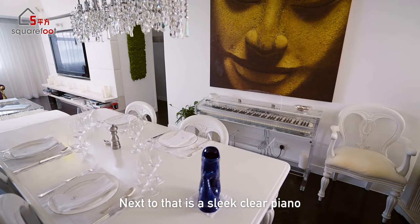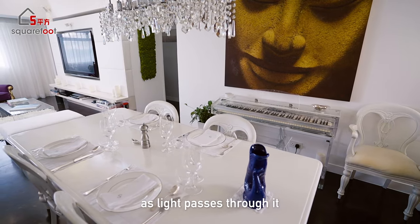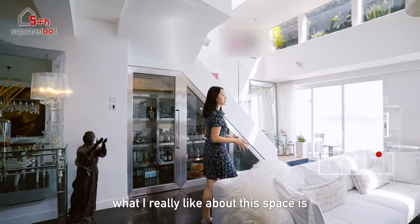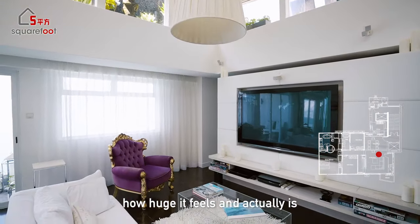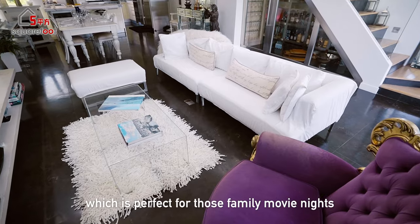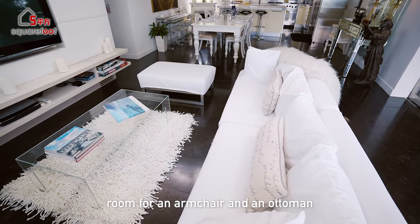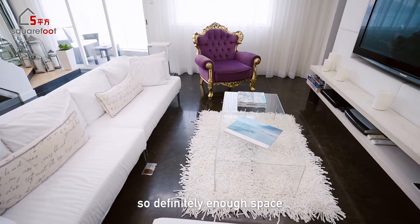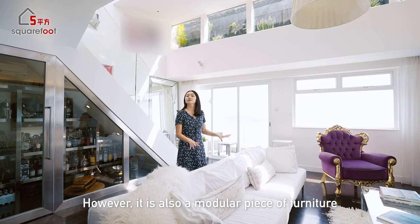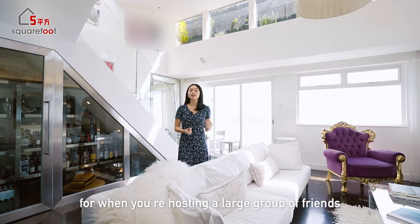Next to that is a sleek clear piano which carries a distinctive elegance as light passes through it. Stepping into the living area now, what I really like about this space is how huge it feels and actually is. We have a three-seater perfect for family movie nights facing a floating TV console, plus a coffee table with room for an armchair and an ottoman — definitely enough space to kick back and relax. It's also a modular piece of furniture, so there's more than enough room when you're hosting a large group of friends.